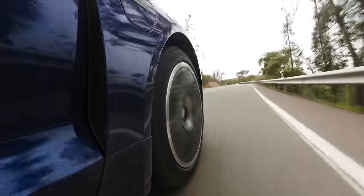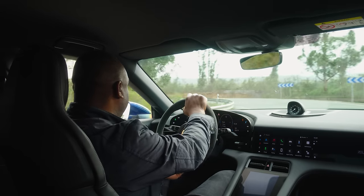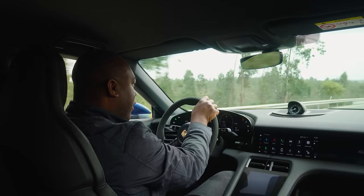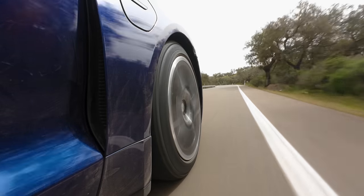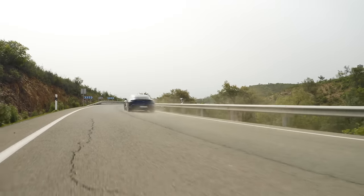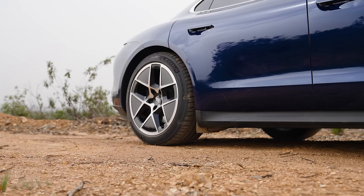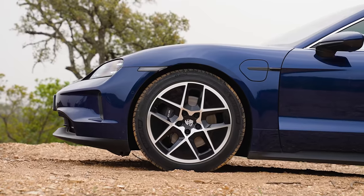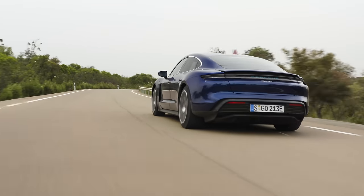Suspension is a big topic in the new Taycan. The previous car came with steel suspension as standard with the option of adaptive air, but now adaptive air comes as standard, making the car feel a lot more comfortable straight out of the box. It's got a new fancy two-valve setup giving better control of compression and rebound. You also get the option of Porsche Active Ride — not fitted to this car — which automatically raises the car for easy entry, rides speed bumps better, and keeps the car flat with no pitching under acceleration, no diving under braking, and no leaning in corners.